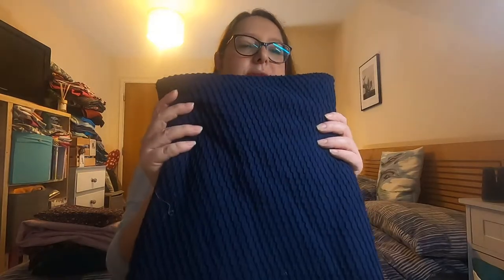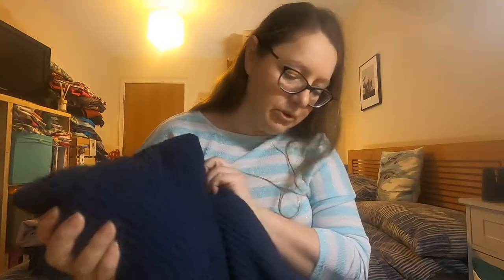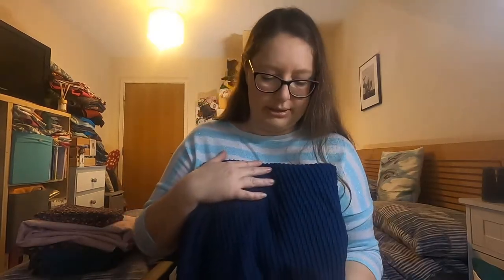Then I've got to fold all of this up properly afterwards — this is going to be a nightmare. This fabric came in the Think Pink box, I think the last one. It's this lovely textured knit and everything is absolutely covered in cat hair, I'm very sorry. It's a dark navy — it's coming up a bit brighter because the lighting isn't great this evening.